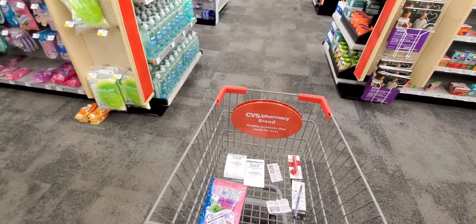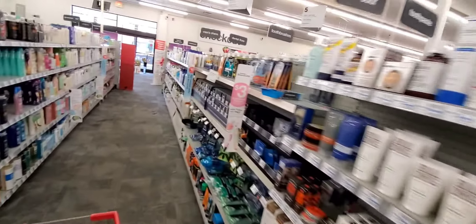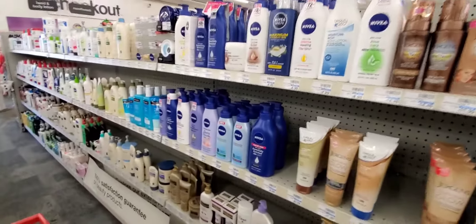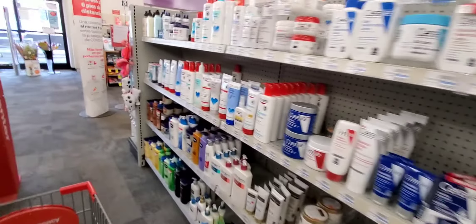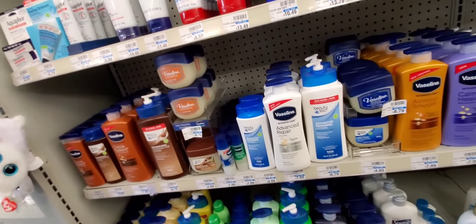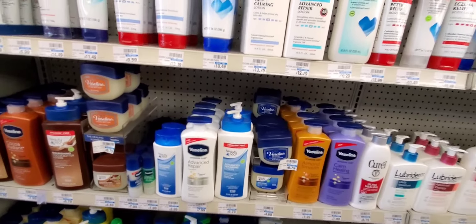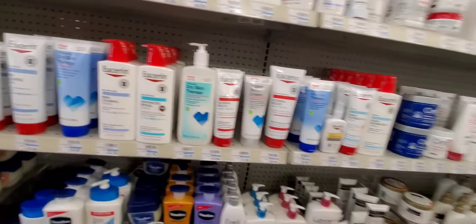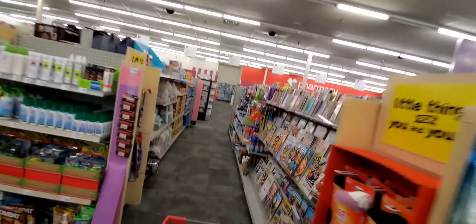Let's go and see some freebies I wanted to grab. I had a coupon for $2 off of Vaseline. The one I want is $2.29. But if it's not on the end caps, I will not get it. I really want the little one for my purse. I don't see it, so I won't be getting it.